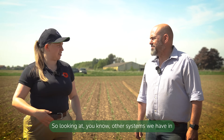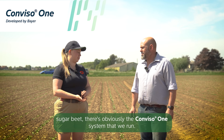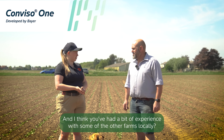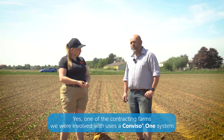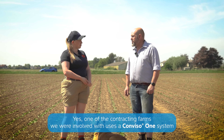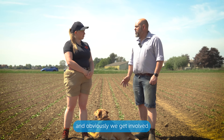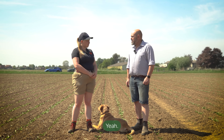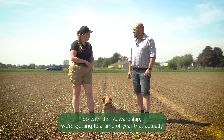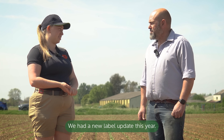Looking at other systems we have in sugar beet, there's obviously the Conviso 1 system that we run. One of the contracting farms we were involved with uses the Conviso system, and we get involved in the spraying and applications of products for that. With the stewardship, we're getting to the time of year that Conviso applications might start going on. We had a new label update this year.